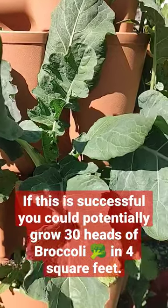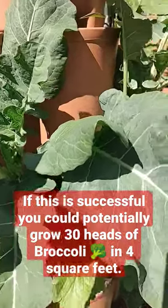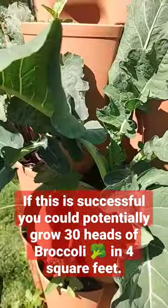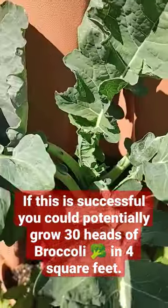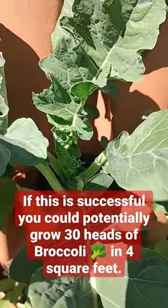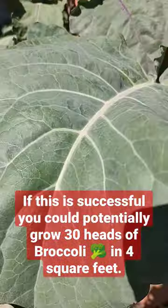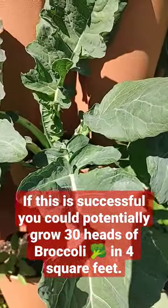Can you grow broccoli in a green stalk vertical garden? Based on the looks of this and how big and healthy the leaves look, I'd say yes. The bugs have not touched this at all, and I have not sprayed this with anything.